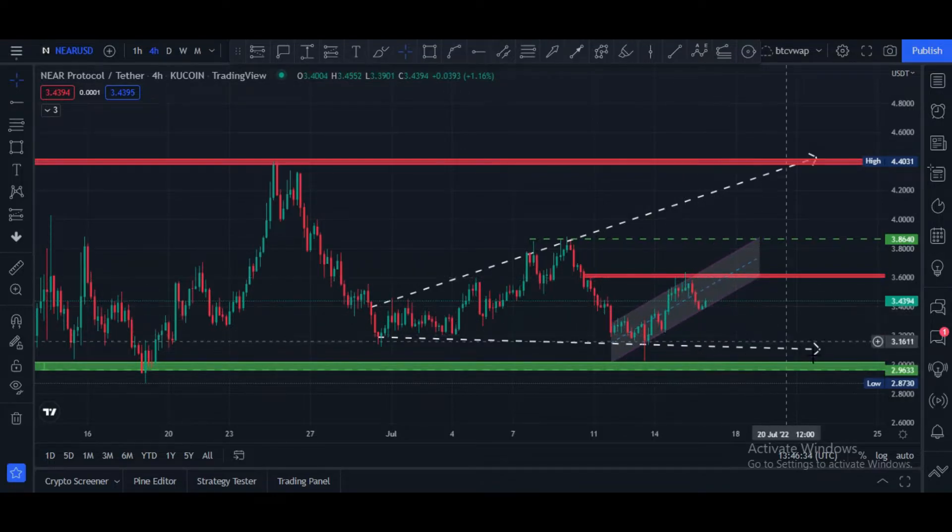Currently price is in between this zone, $2.95 to $3.60. Most likely price can hit $3.60, after which it can take direction. If price rejects from this zone again, there is support at $3.40, also $3.10, maybe $3.00 again. We can see some consolidation in between this area.